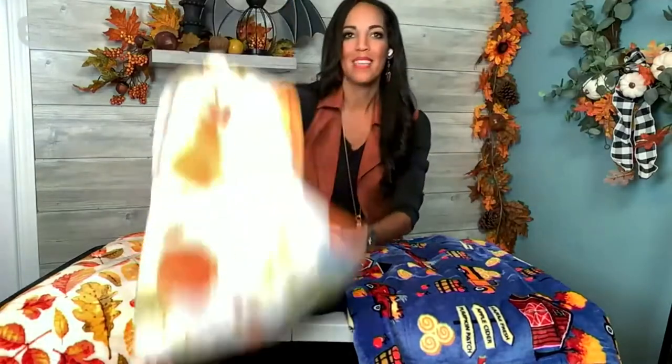When you think about sitting out on your patio passing out Halloween candy, or if you like to sit and watch TV late at night, these are perfect to snuggle up with.